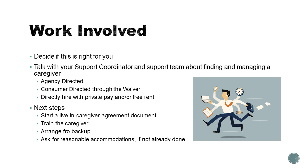If you don't have a waiver or if the waiver is not able to provide for your needs adequately, you could hire someone with private pay — meaning using a special needs trust, an ABLE account, or other cash payments to hire the caregiver — in combination with possibly free rent in exchange for them living in the unit with you.